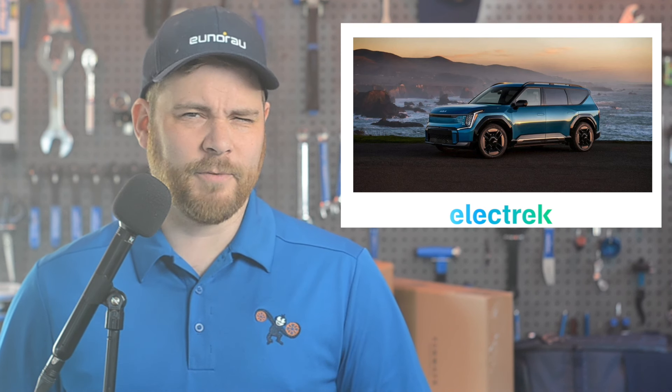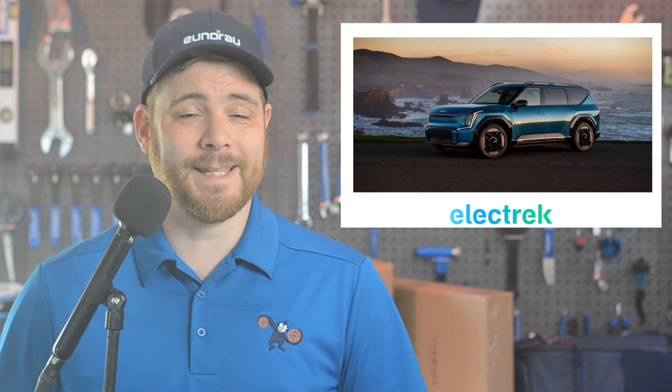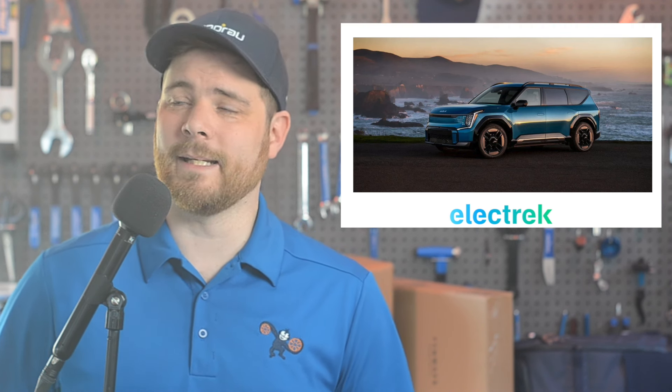Kia is plowing ahead with plans to produce its first three-row electric SUV in the U.S., which is slated to begin this spring. However, it's unclear whether Kia's new U.S.-made EV9 will fully qualify for the federal tax credit, at least at first. Kia's Georgia facility is undergoing preparations to start building the SUV this spring, with the first U.S.-made units coming out this summer. However, the new requirement limiting 2% of the vehicle's battery plans from China could be an issue.